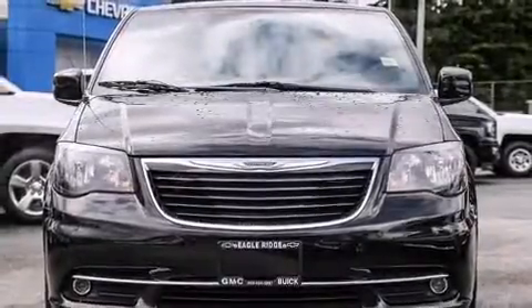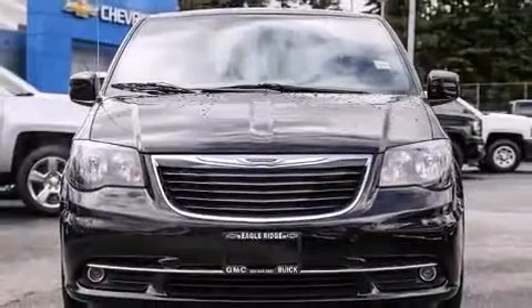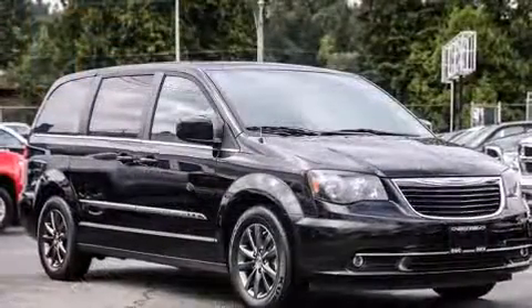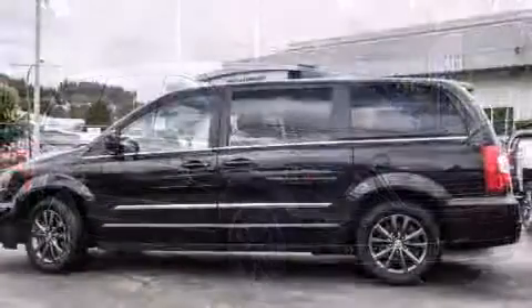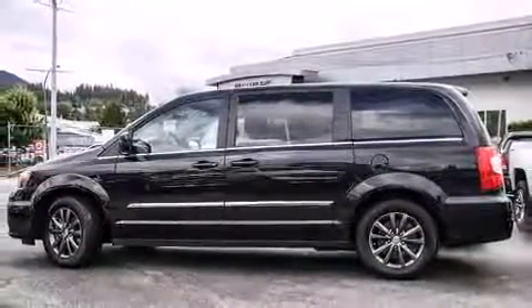The 2015 Chrysler Town and Country. This seven-passenger van still has less than 35,000 kilometers. It features a front-wheel drive platform, an automatic transmission, and a refined six-cylinder engine.